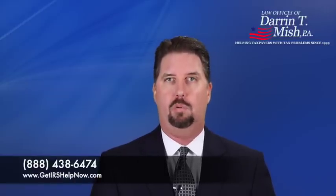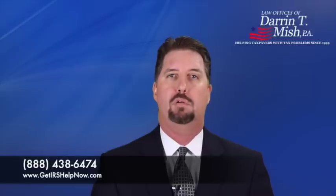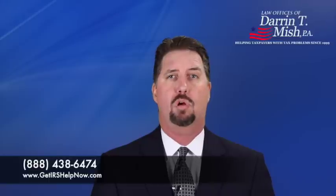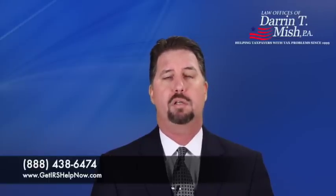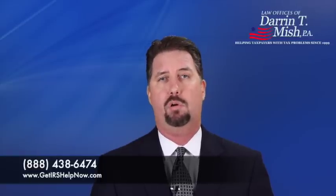Installment agreements can be tricky. You really have to know the ins and outs of how the monthly payment is calculated. If you don't know what you're doing, you can end up paying way more than necessary on a monthly basis. It's also almost always in your best interest to explore other alternatives — such as an offer in compromise, currently not collectible status, or bankruptcy — before making the decision to enter into an installment agreement.